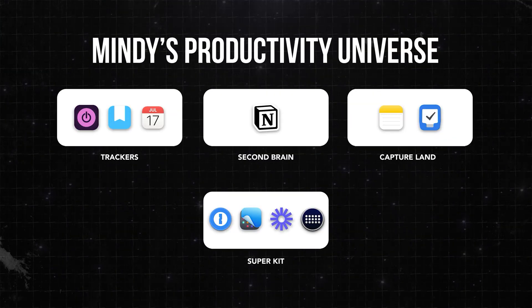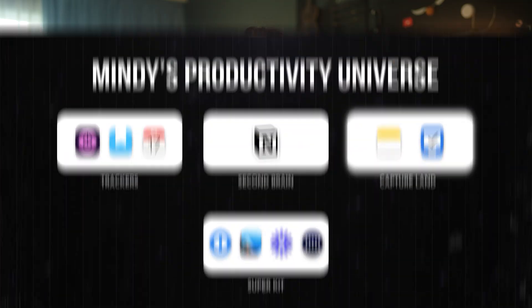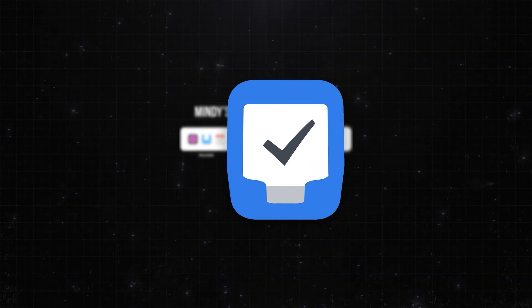It all starts with Captureland, where every idea and reminder goes the second I think of it. Because if I don't write it down, I will forget it. And that's where things changed everything. Meet Things. This app isn't just a storage dump for all my to-dos — it actually helps me make them happen.